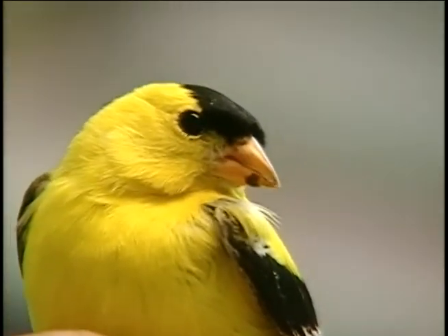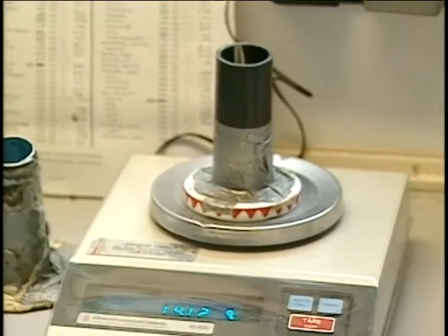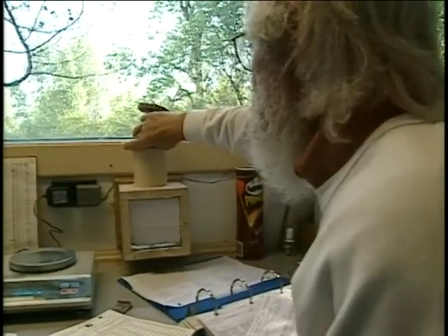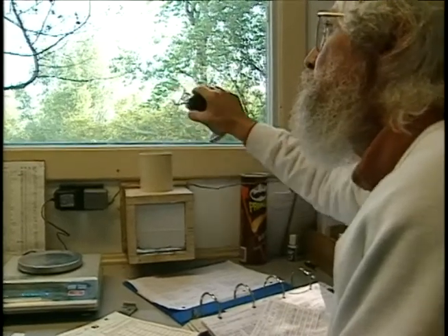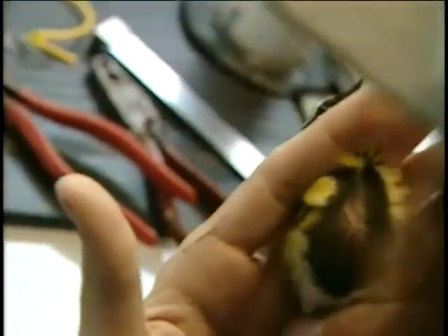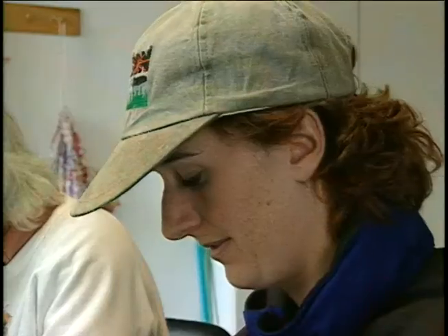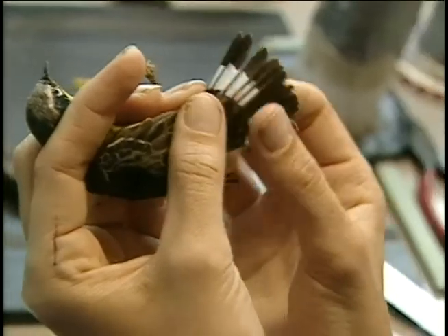We certainly do get some rare species, and that's one of the exciting things for the bird watchers here. We've had yellow warblers for up to 10 years, coming back year after year, migrating down to Central and South America, coming back, and that's very exciting to think how far this bird has gone in between trips.